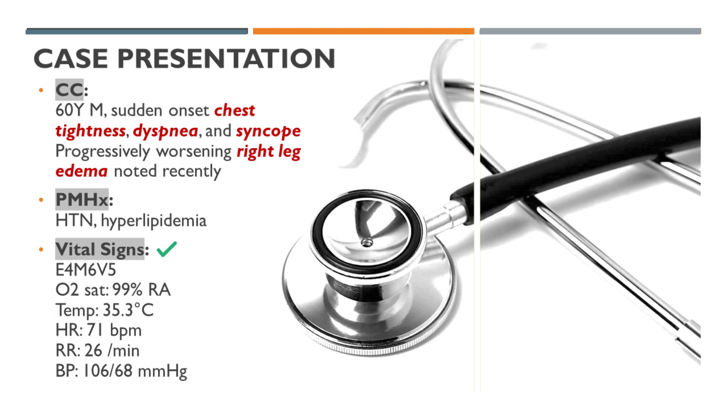On presentation, the patient's vital signs were as follows. Consciousness: clear and alert. Oxygen saturation: 99%. Temperature: 35.3 degrees Celsius.